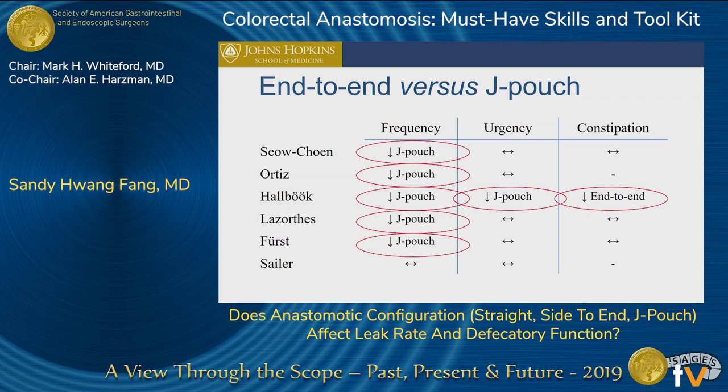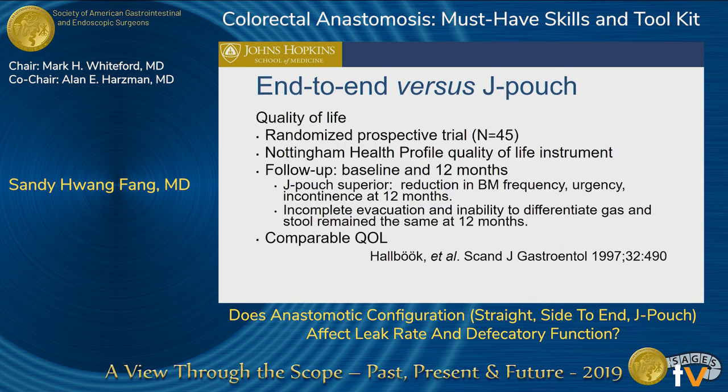In all of these studies, you can see there's a decreased frequency in bowel movements — going from 6 bowel movements with an end-to-end anastomosis versus 2 bowel movements with a colonic J pouch — and also decreased constipation. Looking at quality of life, even though the J pouch is superior with a reduction in bowel movements, urgency, and incontinence followed for a year, they found — in a study with J pouch length at 6 to 8 centimeters — there is incomplete evacuation and difficulty with differentiating between gas and stool.